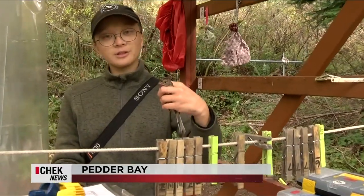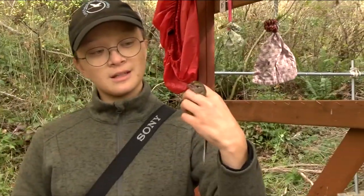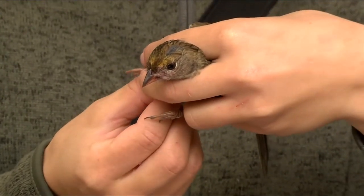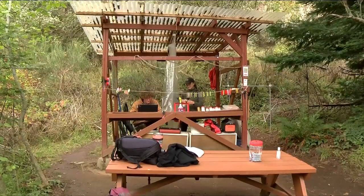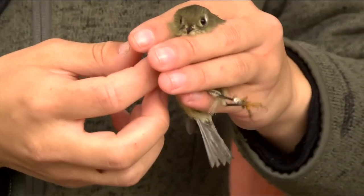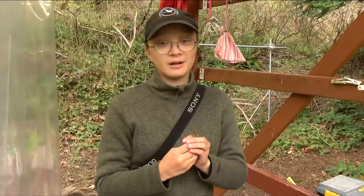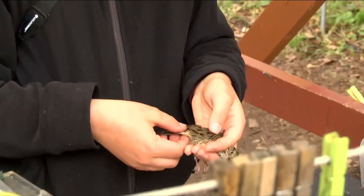This is a golden-crowned sparrow. You can see it likes to eat berries because it's got a purple face. At the Rocky Point Bird Observatory's banding station in Petter Bay, volunteers identify lots of different birds. One interesting thing about these guys is that only the males actually have the ruby crown, and their unique characteristics.